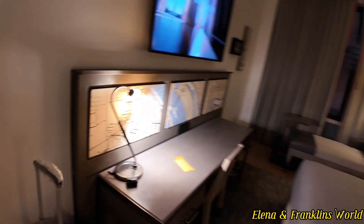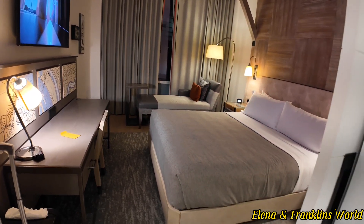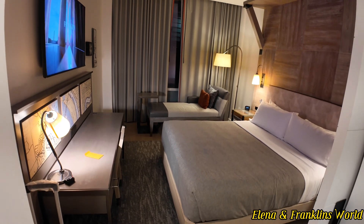For more room views like this, like, comment, and subscribe. Stay tuned — we're about to do a black light test on this room.